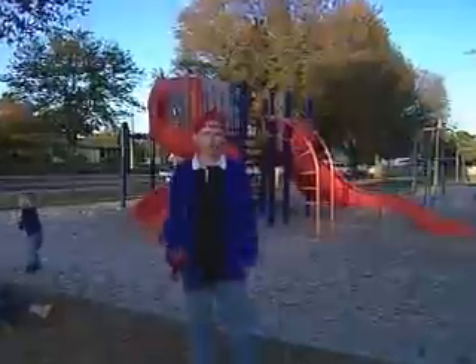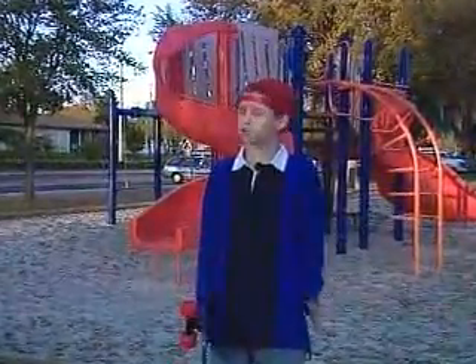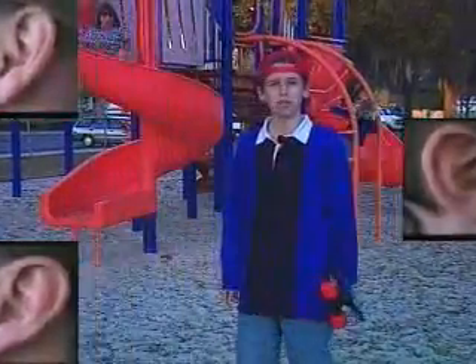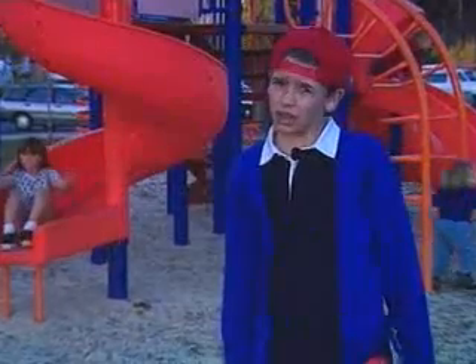Hey, kid, got ears? Of course you do. You're hearing me, aren't you? You know, those things on the side of your head do a whole lot more than hold your hair. They're a very important part of your body, and mine too. And when they don't work right, you feel lousy.